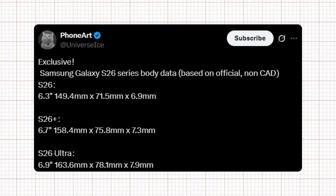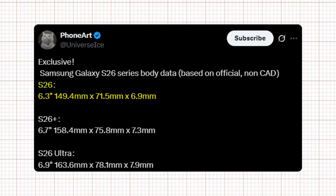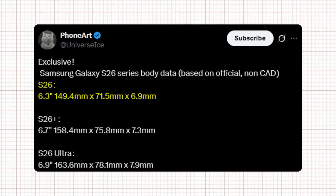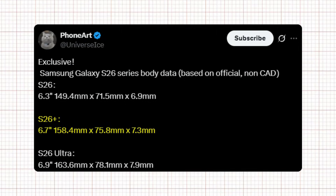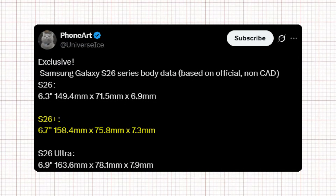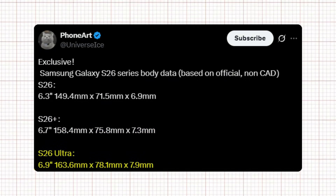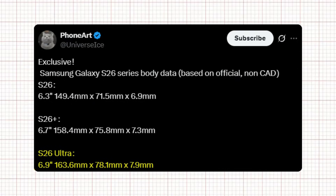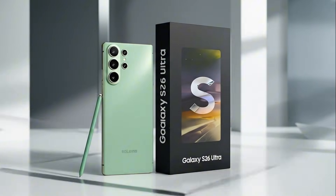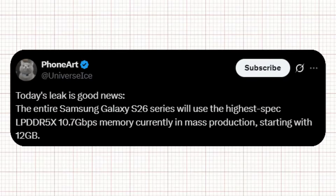Ice Universe has shared the full body data for the entire Galaxy S26 series. The Galaxy S26 comes in with a 6.3-inch display, measuring 149.4 × 71.5 × 6.9mm. The S26 Plus steps up to a 6.7-inch panel with dimensions of 158.4 × 75.8 × 7.3mm. And the Galaxy S26 Ultra, the king of the lineup, comes in at 6.9 inches, measuring 163.6 × 78.1 × 7.9mm. Samsung has managed to slightly refine the form factor again while keeping that massive Ultra feel intact.